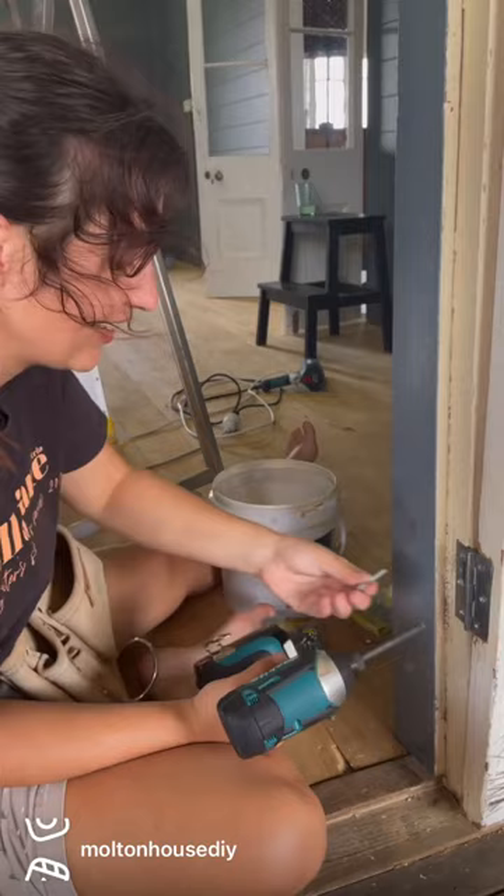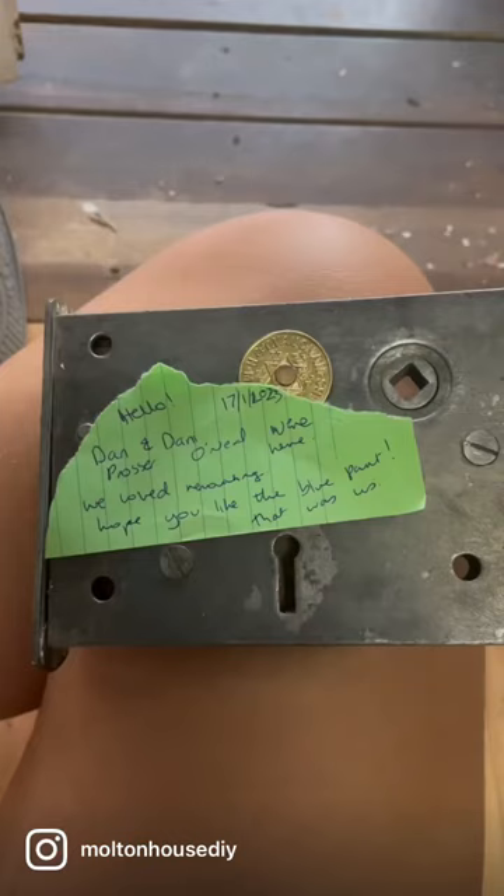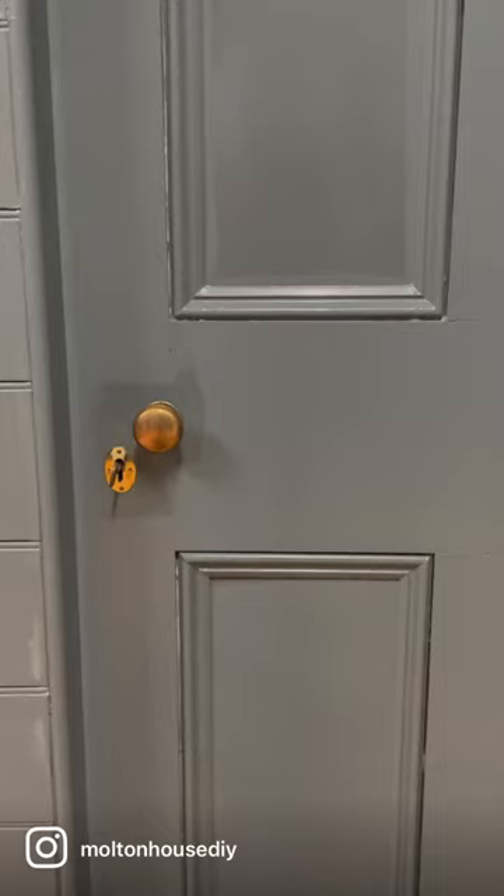Then we had to reattach all the hardware and doors — that was actually pretty fun. Left a secret note. Particularly like this gold.